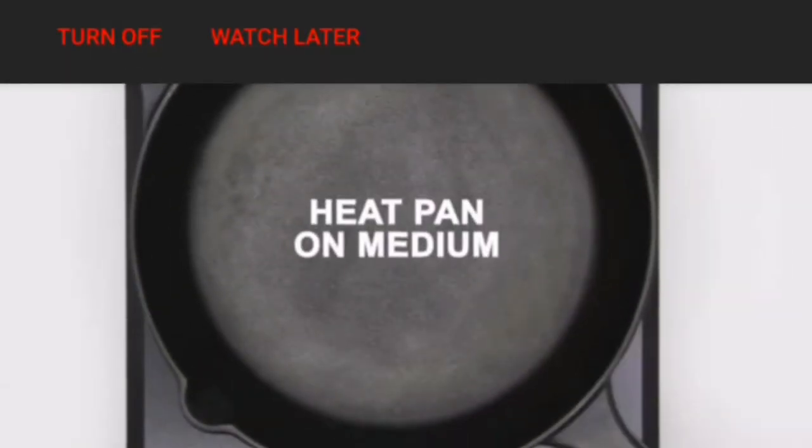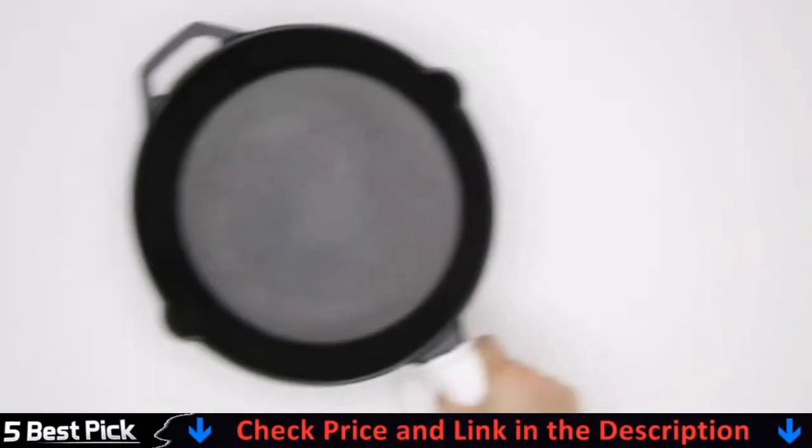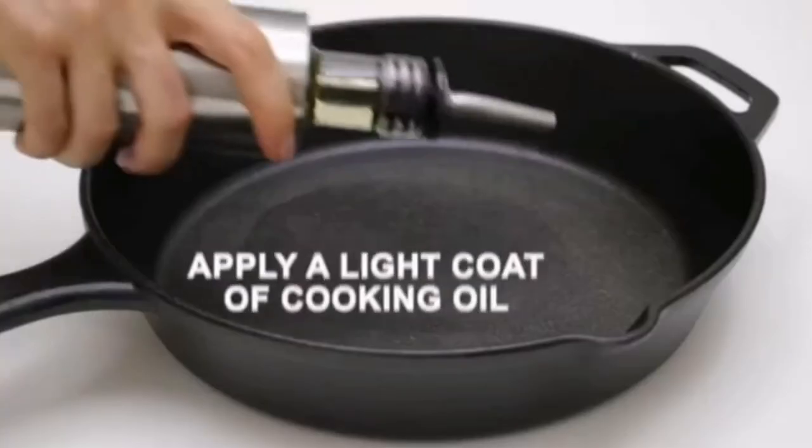After every use, cast iron should be hand washed, dried thoroughly on the stove at medium heat, and seasoned with natural oils. Do not put in dishwasher and do not air dry.